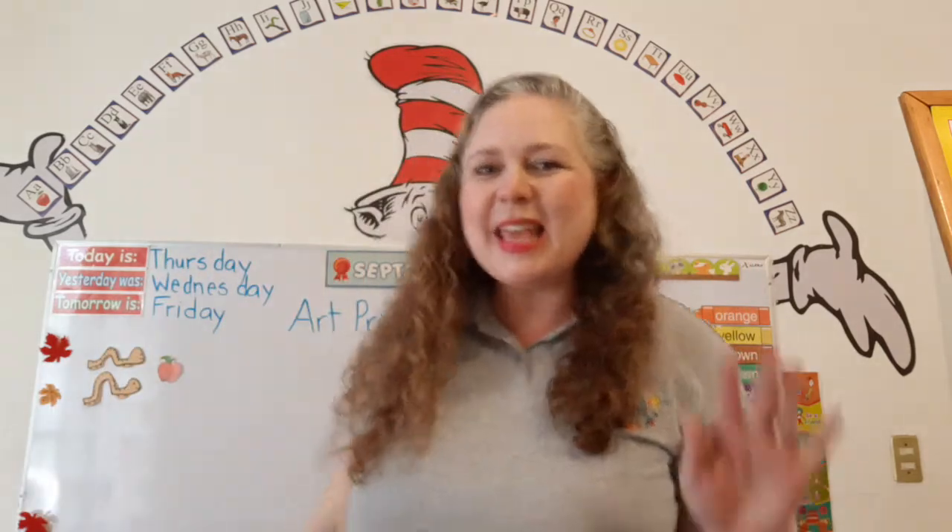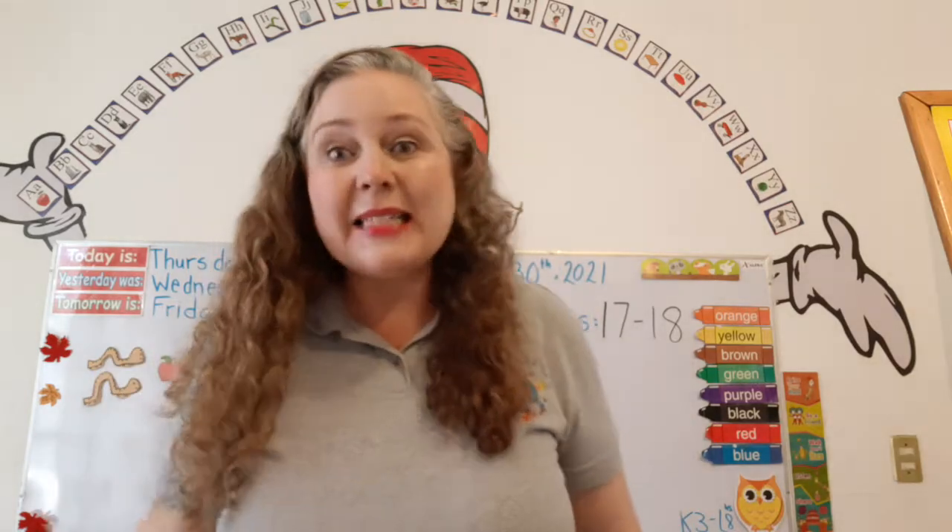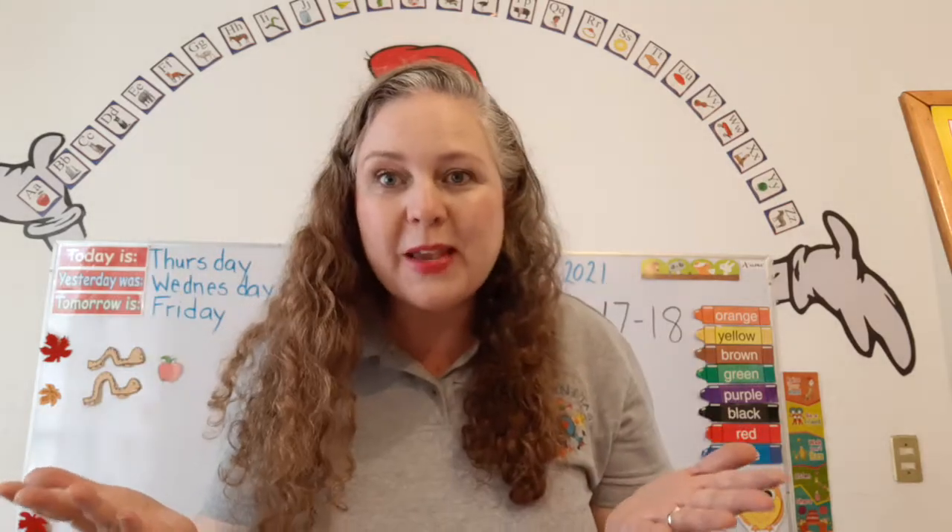Hi! Good morning, K3! This is our math and number skills class, and I'm so happy to be here with you today.